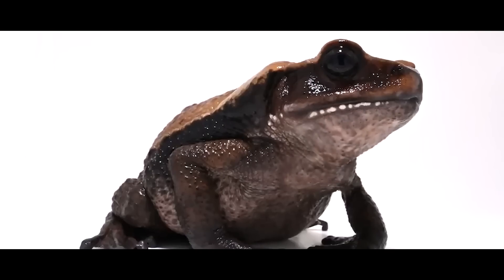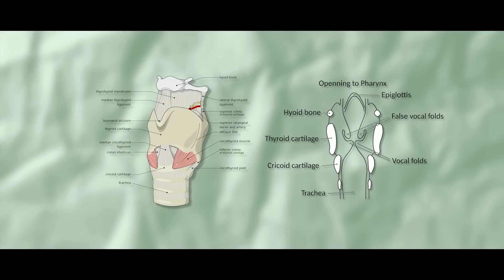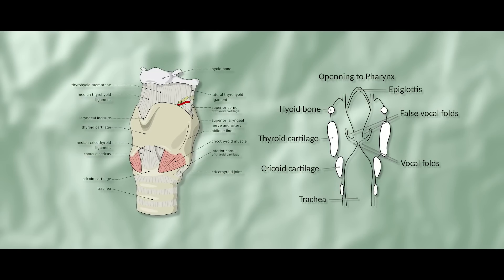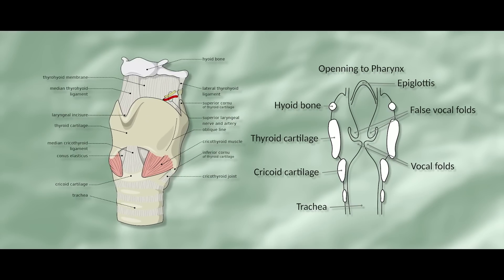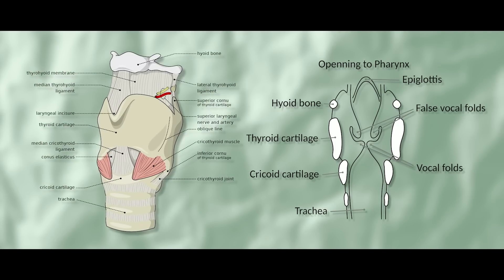The larynx, or what normies call the voice box, is an organ in the top of the neck involved with breathing and producing sound with the use of air, muscles, and cartilage. This organ is an entrance to the tracheal passage and is involved with vocalization in all animals that have one, which should be most of them.